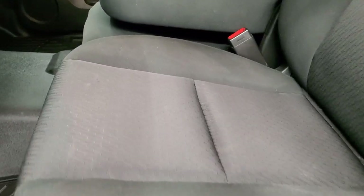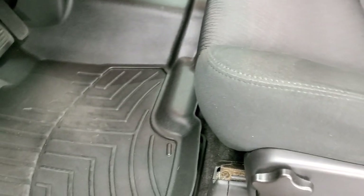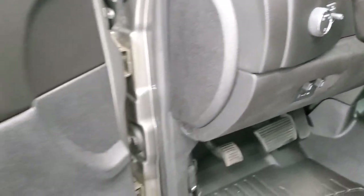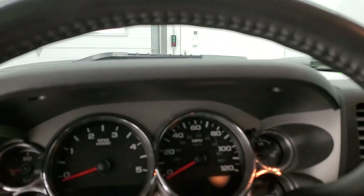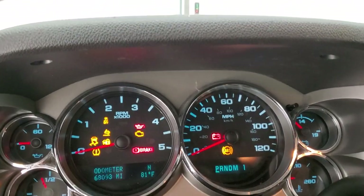Inside, the LT1 package gives you the black cloth interior. There are no rips or tears on the seats — they're in really nice shape. It comes with a set of WeatherTech floor mats, factory brake controller, auto headlamps, tilt steering wheel, power windows, power locks, and power mirrors. We'll hop inside and turn the ignition on so you can check out the miles and look at the radio and everything the interior has to offer.